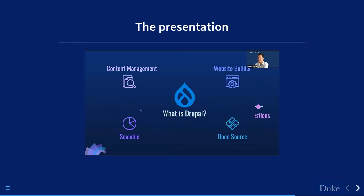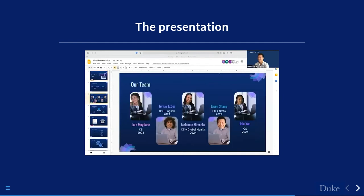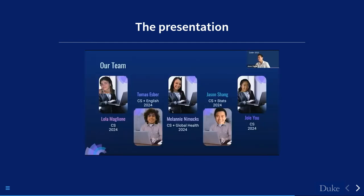We're all rising sophomores studying computer science, led by Kyle Skreenak, our talented and fearless mentor during these 10 weeks.